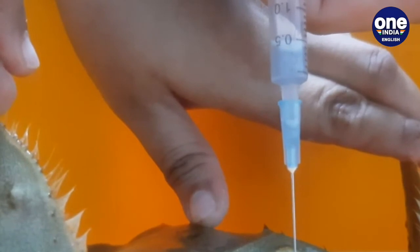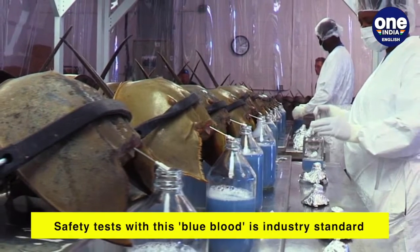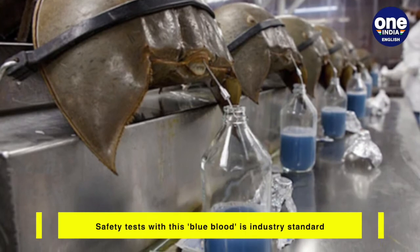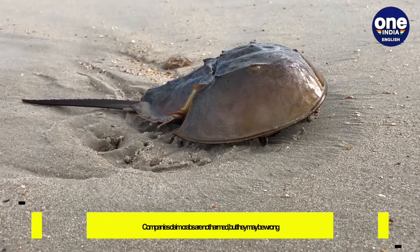Safety tests using horseshoe crab blood are the industry standard, but environmentalists are advocating the use of a synthetic alternative. Although scientists take a third of the horseshoe crab blood for tests and then release the animals back into the sea, the population has been declining over the decades.